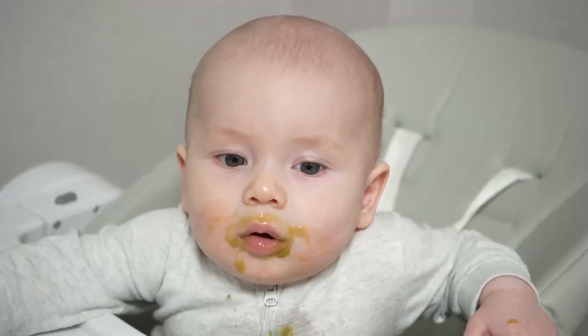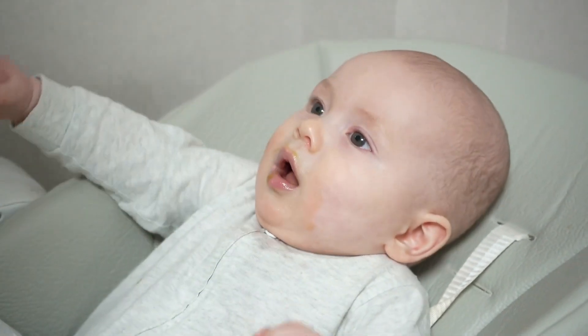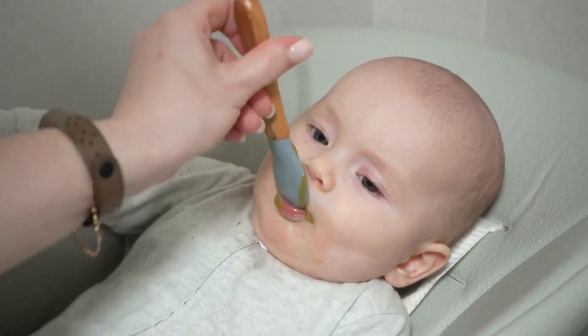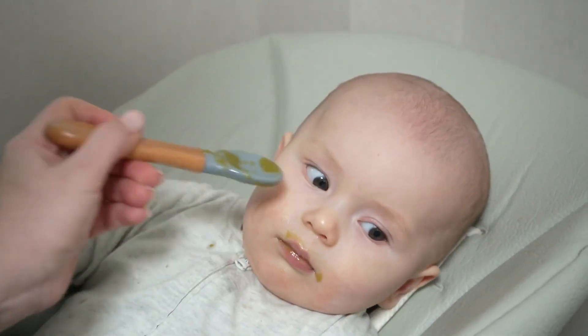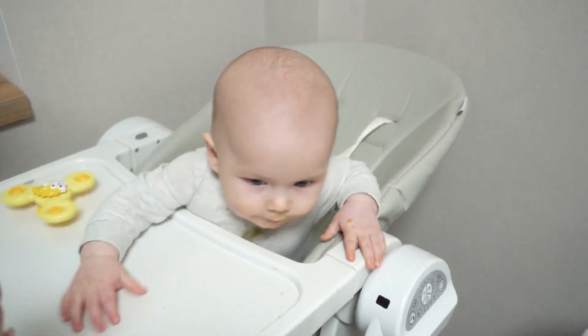To capture those priceless moments of your baby exploring solid foods, create a safe and simple setup. Get a chair that's sturdy enough to contain their excitement, including any attempts of escape. Choose a backdrop that won't steal the spotlight — no need for wild patterns to compete with your little star.